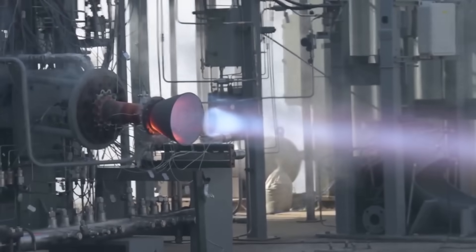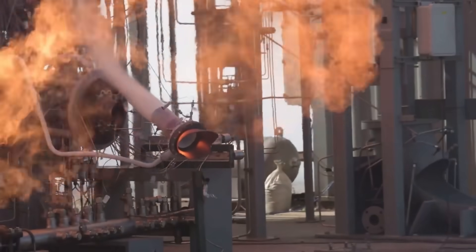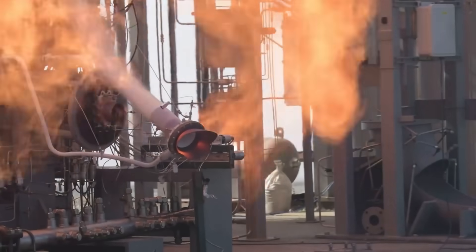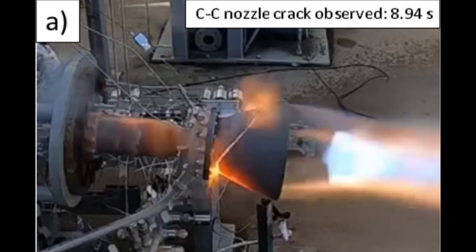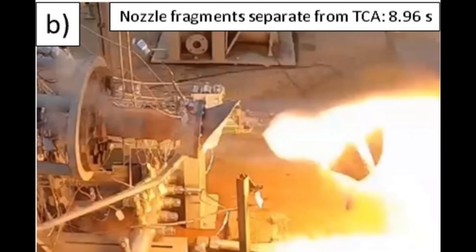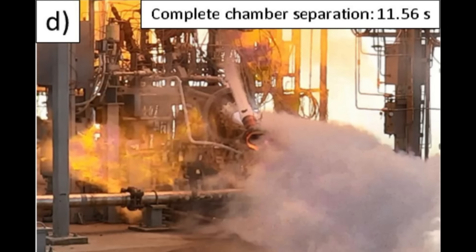First, the carbon-carbon nozzle extension disintegrates, and seconds later the combustion chamber breaks apart, and fuel sprays around uncontrollably until the test is ended. This was part of NASA's long-life additive manufacturing assembly program, where they're basically building rocket engines using 3D printing. And a recently published paper goes into specifically why this engine test failed.